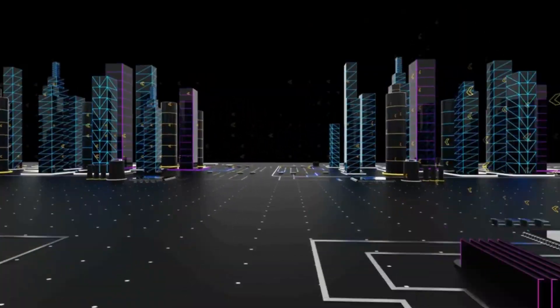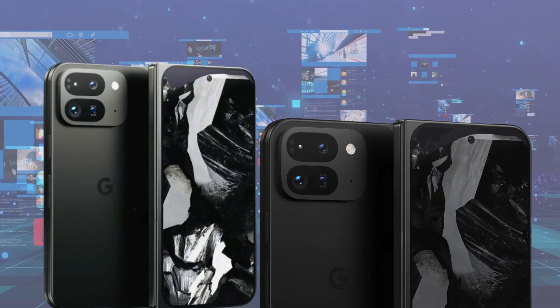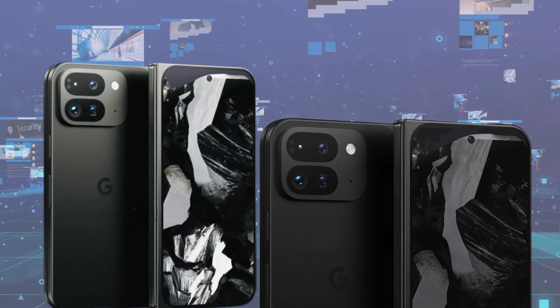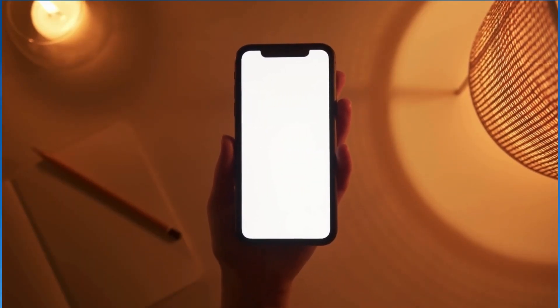Many hope to see greater effort from Google and Android app developers to optimize apps for larger screens, as apps would not only look better on an 8-inch display but also benefit Android tablets.